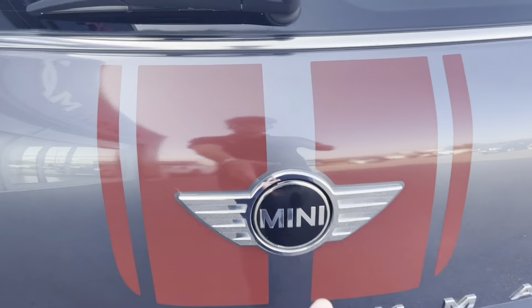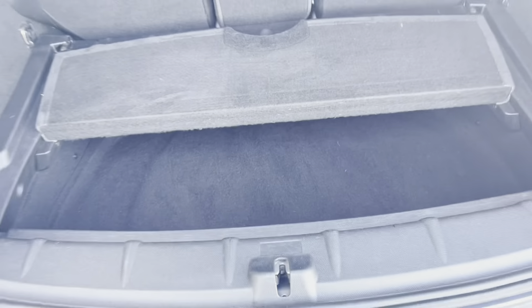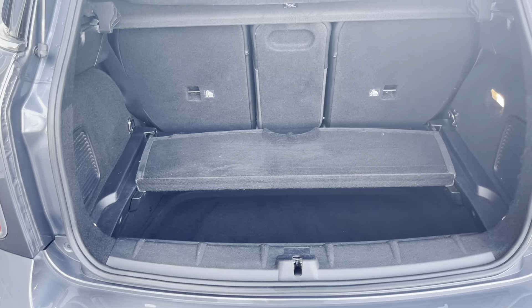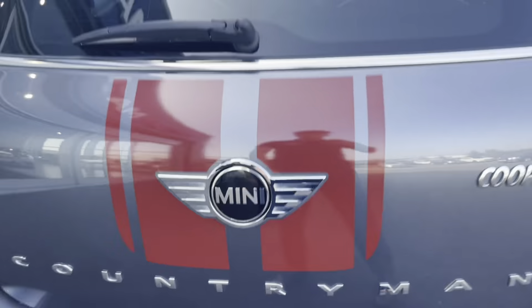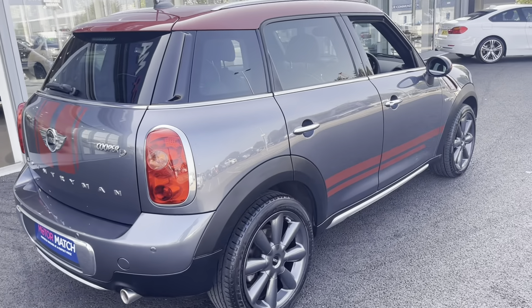Moving around to the very back now, I'm going to open up the boot and show you the incredible amount of space we have in here. You've got an extra little layer that you can add just below — it helps with dividing the shopping. You can also drop the back seats if you need more space; it's always an option.